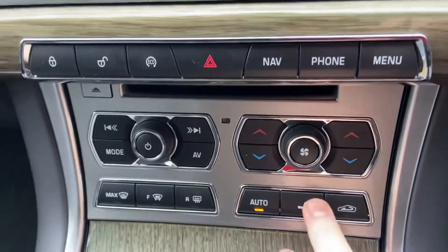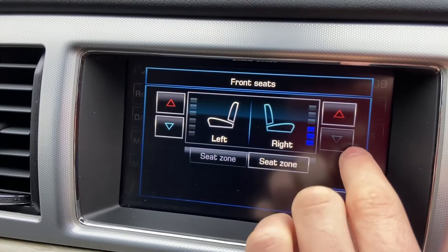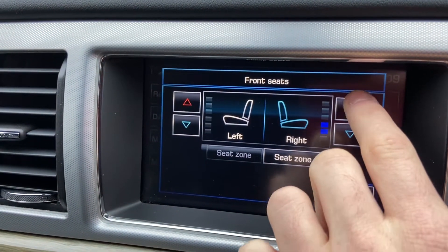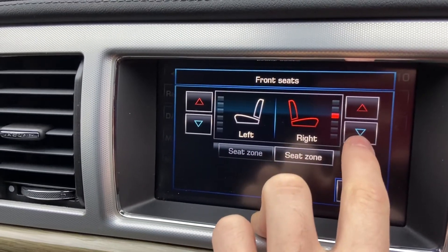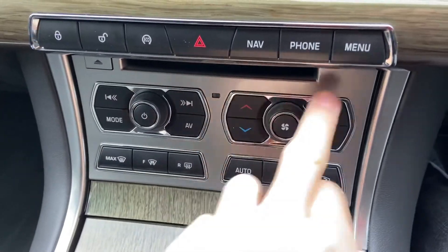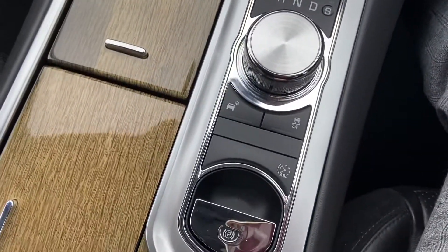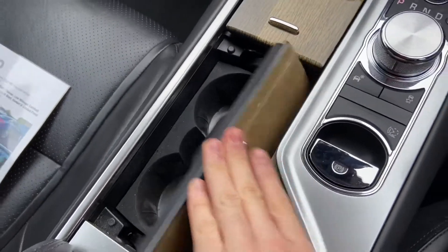There's a climate control system — dual climate control. Start-stop, automatic gearbox with different driving modes available to you, and an electronic handbrake. You've also got heated and cooled seats, selectable for both driver's side and passenger's side. Heated front windscreen as well. There are cup holders, and a USB and auxiliary slot with extra storage space.